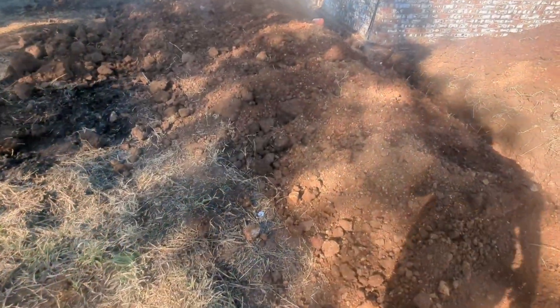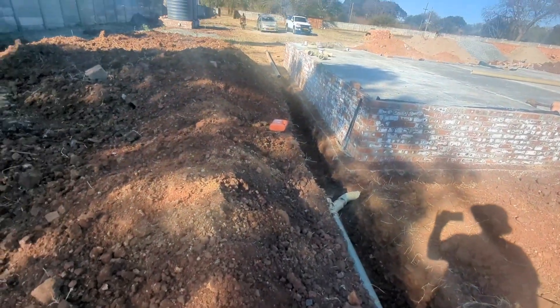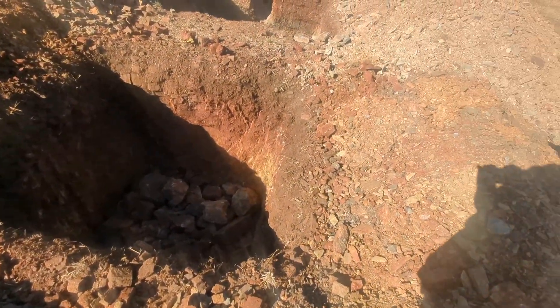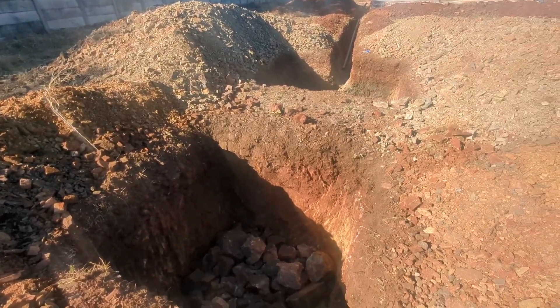We also dug the trenches for the drainage pipes — note there's a junction here for a future connection for the main house, it's capped off for now. We also dug a soak away. Initially we did two by two by two meters and filled it with stones, which was a big mistake — we'll get to that, keep watching.